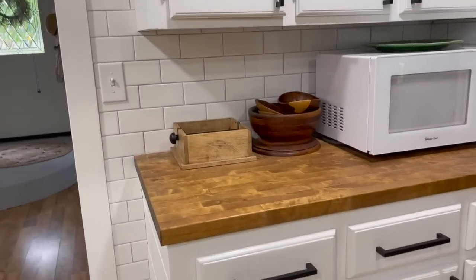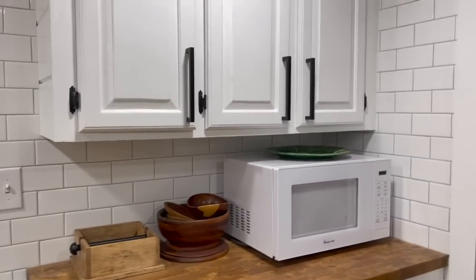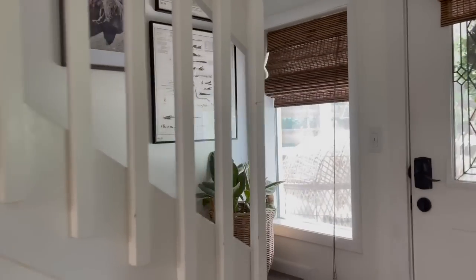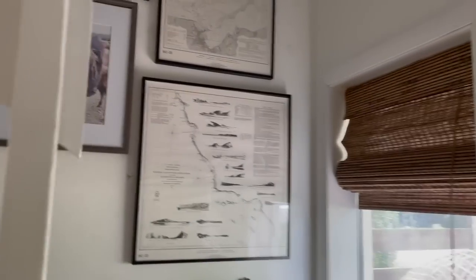Everything in our house gets very used. It's not a house that has off-limit areas or anything like that. It is busy here and it's not a huge house, so it really gets used.